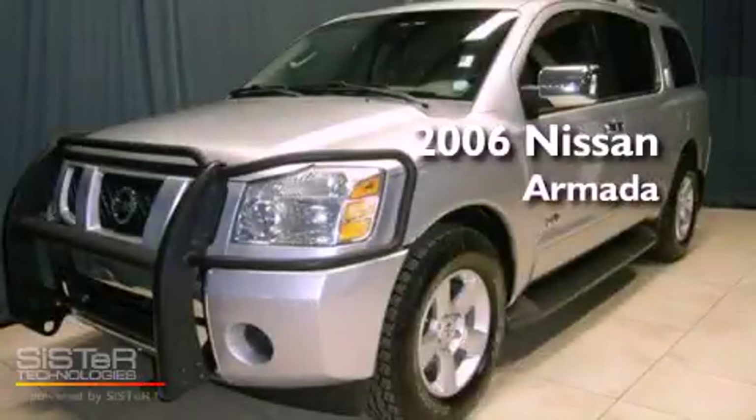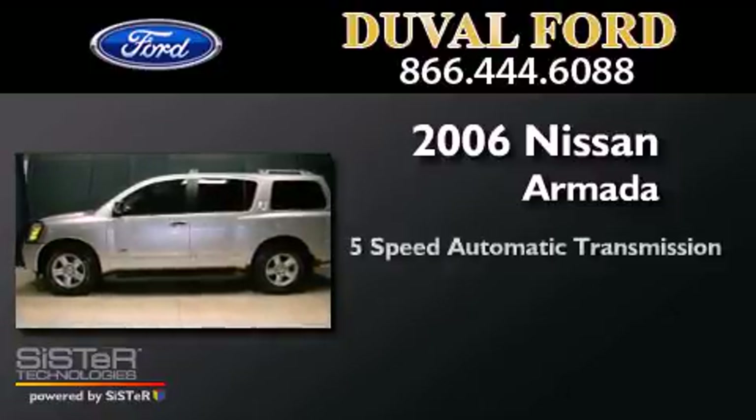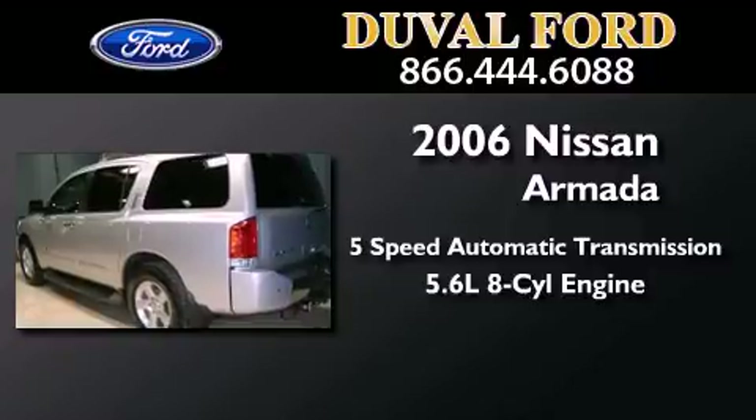This is a 2006 Nissan Armada. This SUV has a 5-speed automatic transmission and a 5.6-liter V8.